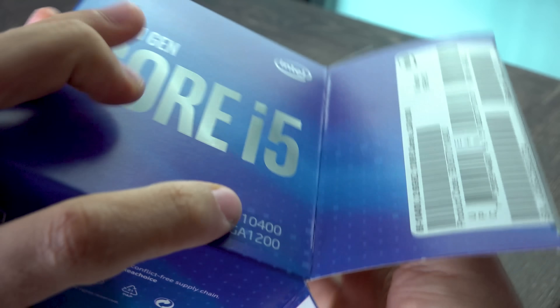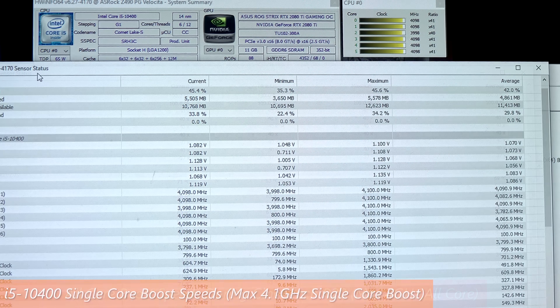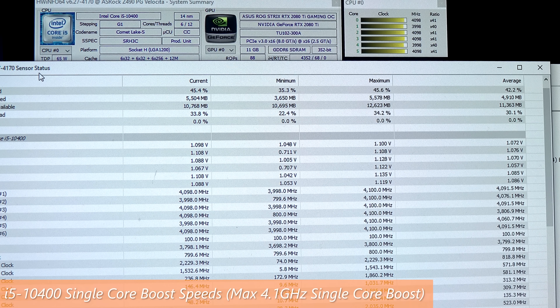Speaking of clock speeds, it doesn't clock that high. What I measured was four gigahertz all-core clocks in both productivity benchmarks and gaming benchmarks, and then for the single-core boost, I was getting up to 4.1 gigahertz.